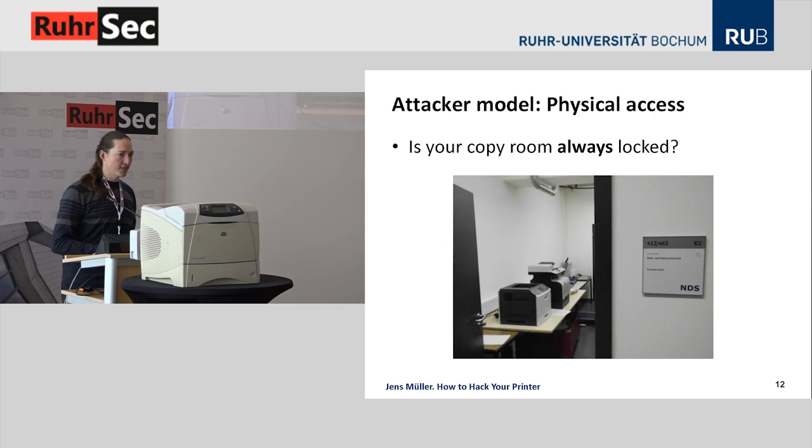Our first attacker model is an attacker with physical access to the device. You might say that's a strong attacker model, but we think it may be realistic — ask yourself, is my department's copy room really always locked? For us it's not, and it's only a matter of seconds to sneak into the copy room and launch a malicious print job from a USB stick, and therefore permanently infect the printer with, for example, PostScript malware.